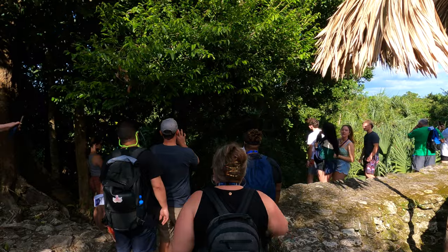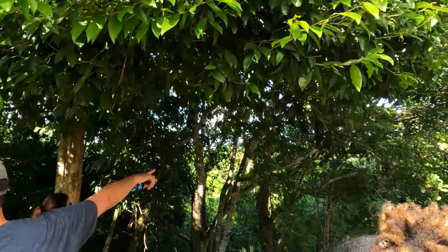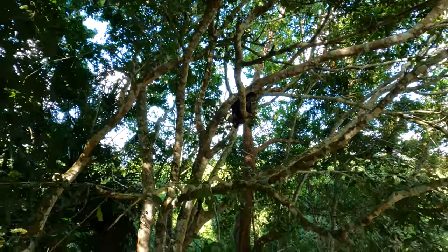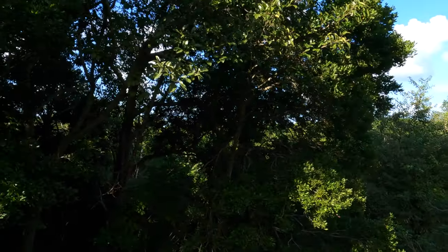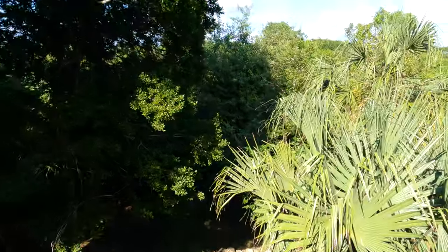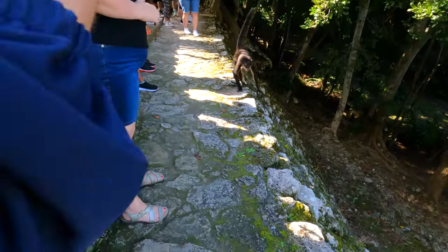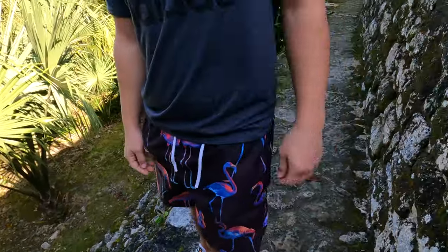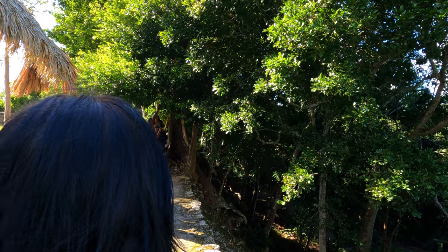Oh my gosh, is there a monkey somewhere? Oh yeah, right there — that's why everybody's over here. We're standing on ancient ruins and we're like, 'ooh, monkey!'